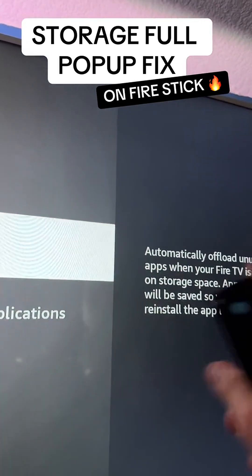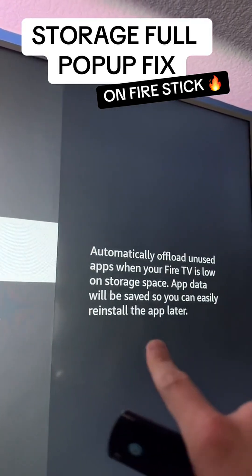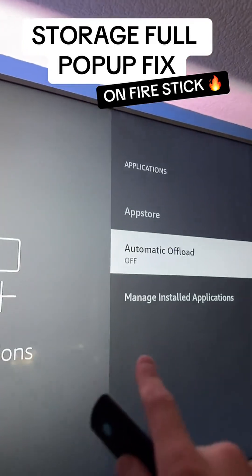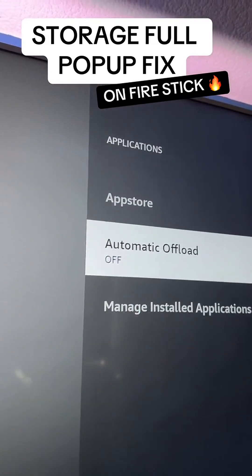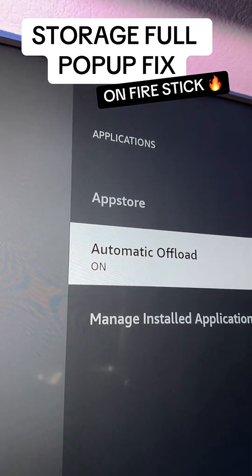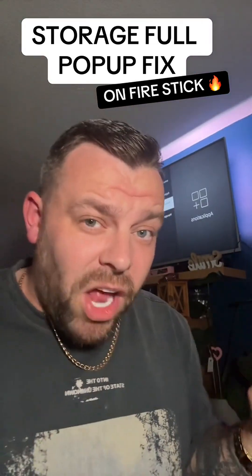Basically, any app you're not using it will offload to save your space. It will save your app data, which will come back when it is reloaded. To get it back, simply reinstall the app later and all the data will be there. It's a very useful tool for apps you're not using and a great way to save space, so if it's not turned on, turn it on.